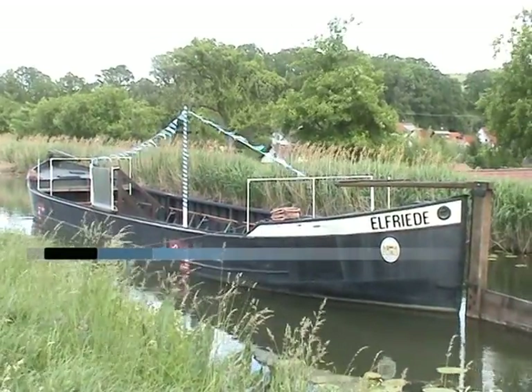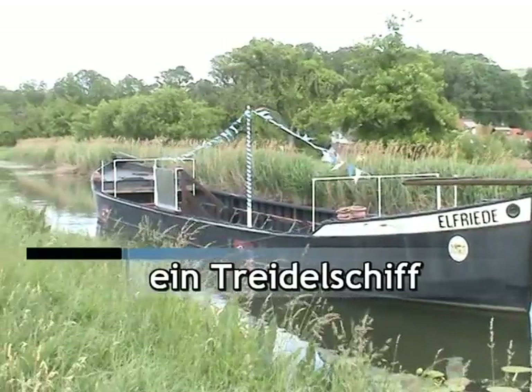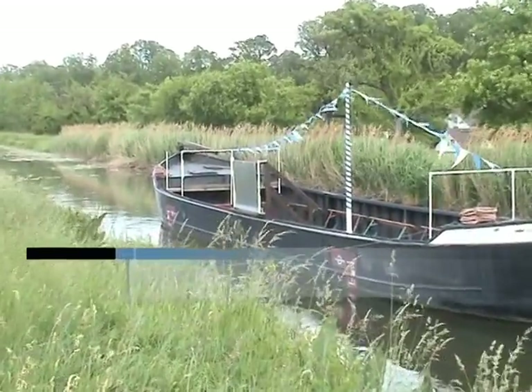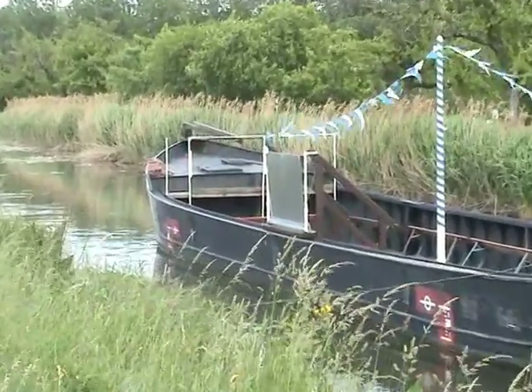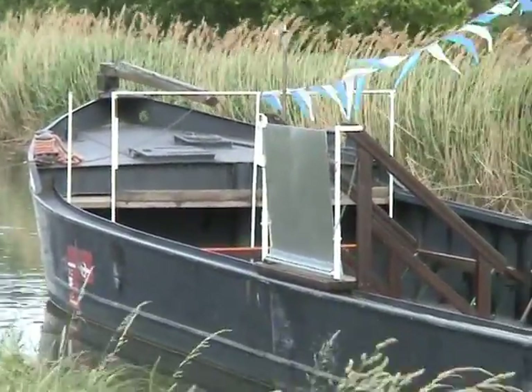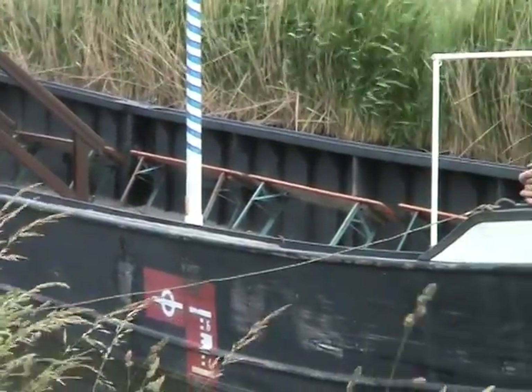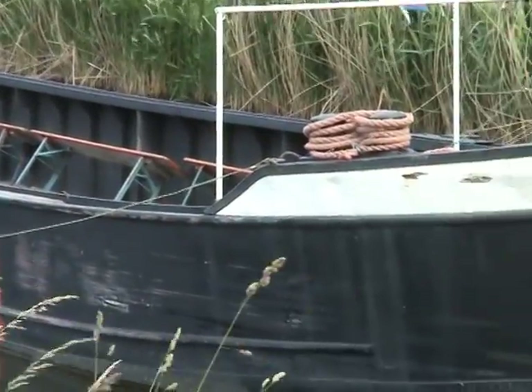Die Elfriede, eines von noch zwei übrig gebliebenen Treidel-Schiffen entlang des Ludwigskanals. Hier ist sie an ihrem Sommerstützpunkt in Schwarzenbach in der Nähe von Burgtann zu sehen. Einmal im Monat lässt es sich während des Sommers für 3 Euro 60 Minuten lang wunderbar entlang des Kanales treideln.